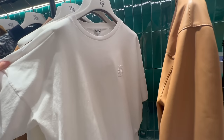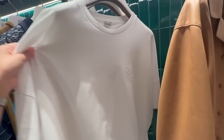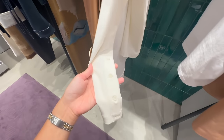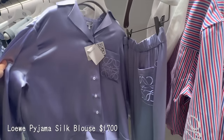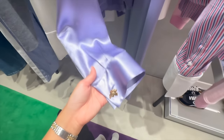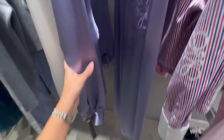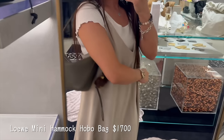Loewe ready-to-wear has me in a chokehold. This shirt was absolutely made for me — unfortunately it was like $450 but it was actually very, very soft, way softer than their tank tops, and I love the little embroidered anagram logo. This long sleeve was very interesting — the fabric is phenomenal and the button details are great, though I don't think I could rock them. Then this purple pajama top — oh my word, they have this in like two other colors as well. I want to buy this so bad but unfortunately it's $1,700.